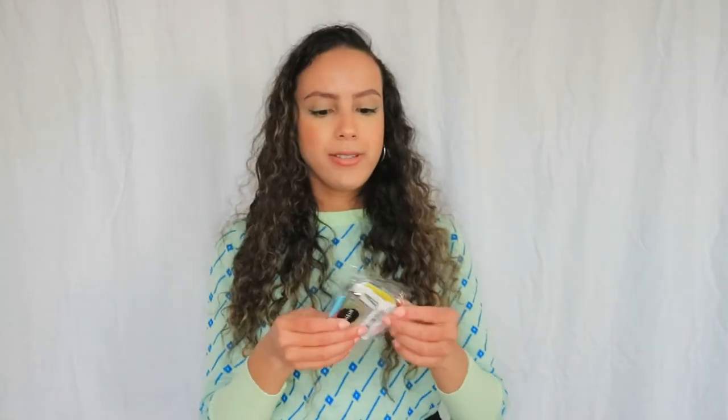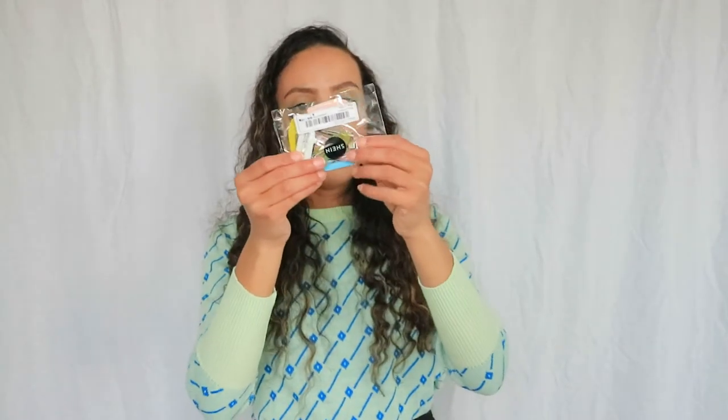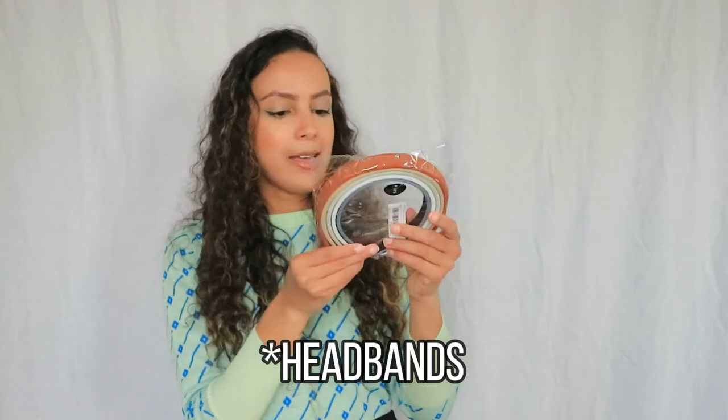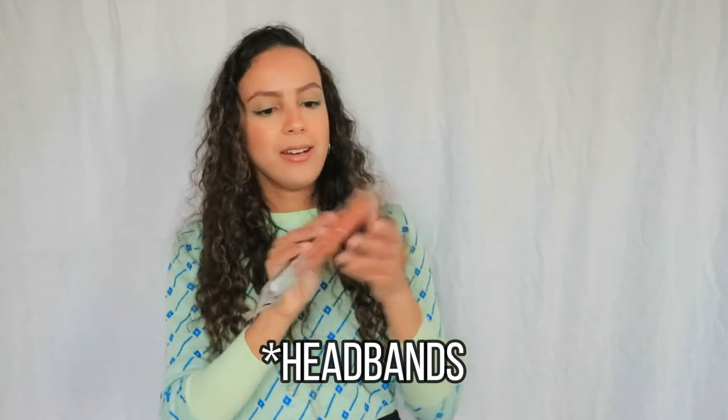I also bought some accessories. The first accessories I bought are these clip pins — these are perfect for when you're doing your makeup and you don't want your hair in the way. Very cute. These were one euro and 14 cents.